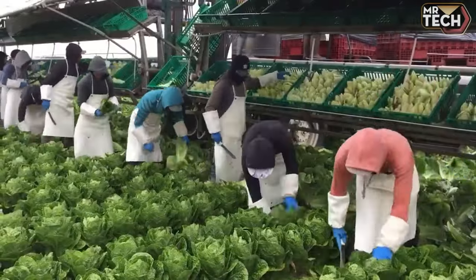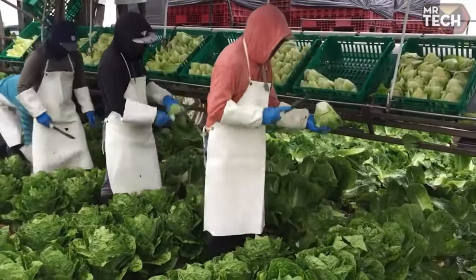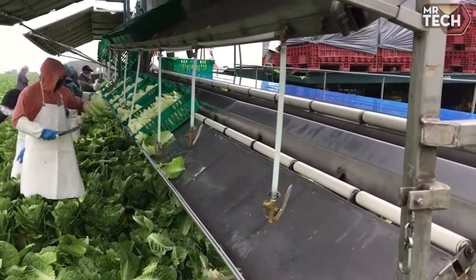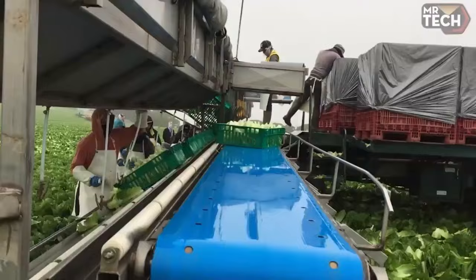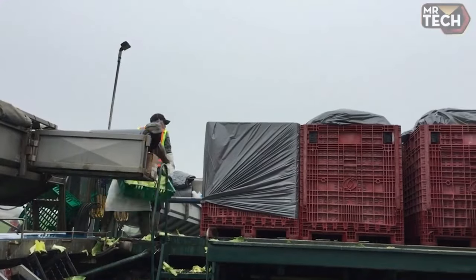The Romaine Heart Harvest Scheme embodies precision and care, from meticulous harvesting to the creation of crisp, vibrant hearts. This process exemplifies the artistry of modern agriculture, ensuring freshness and quality at every stage.